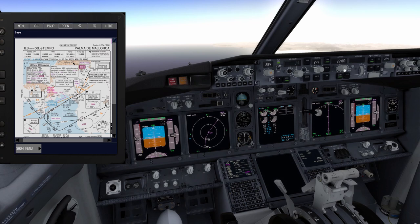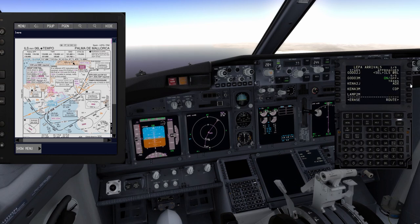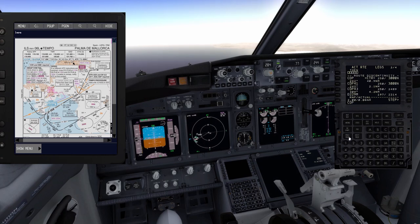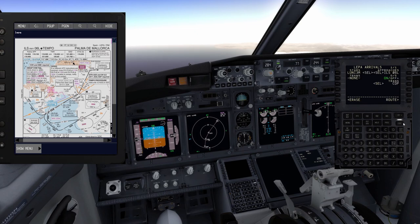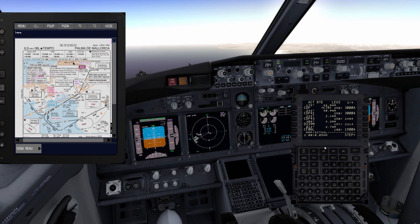Since I changed the arrival procedure, VNAV disconnected and won't reconnect. Let me try re-entering the Charlie Delta Papa transition: LUNIC 3 MIC, ILS 06 Left, Charlie Delta Papa transition. We have a route discontinuity as expected since it goes down to Mike Juliet Victor. I correct that and VNAV re-engages. Sometimes this happens — even in real life something strange occurs; just try reloading the FMC or cycling the system.